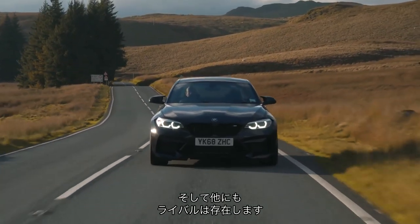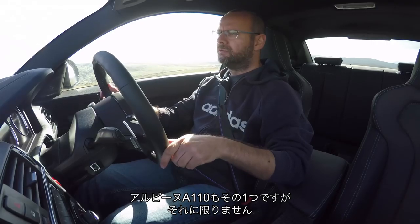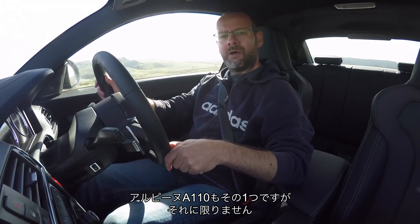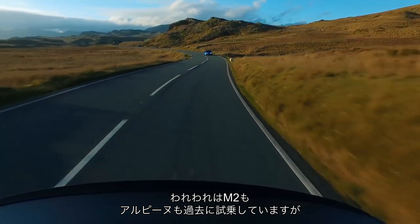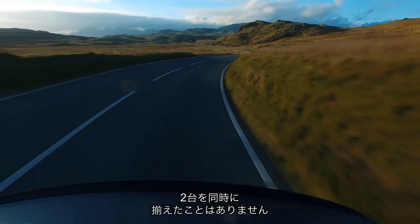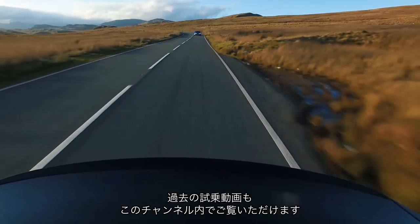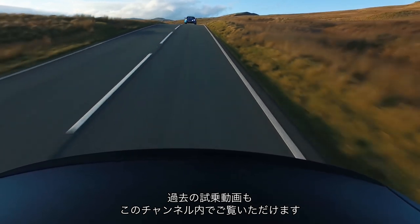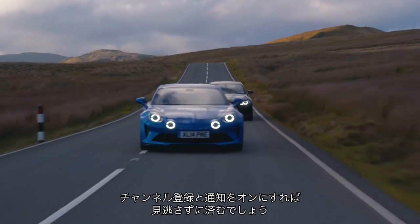And there are also other rivals too, including but not limited to the Alpine A110. We've tested an M2 before, we've tested an Alpine before individually, but we have not had them together. You can find those videos, among many others, on Autocar's YouTube channel or on Autocar.co.uk. Subscribe and turn on notifications and you'll never miss any.